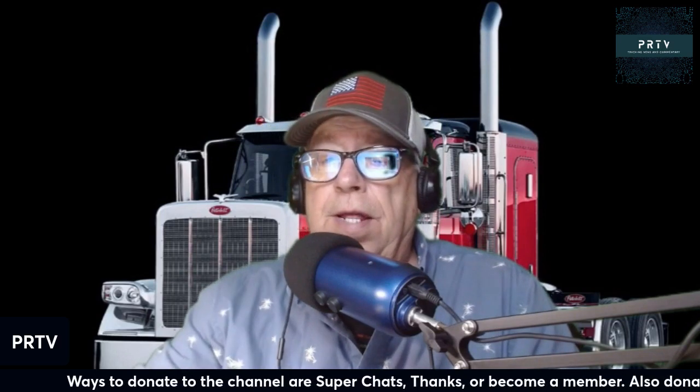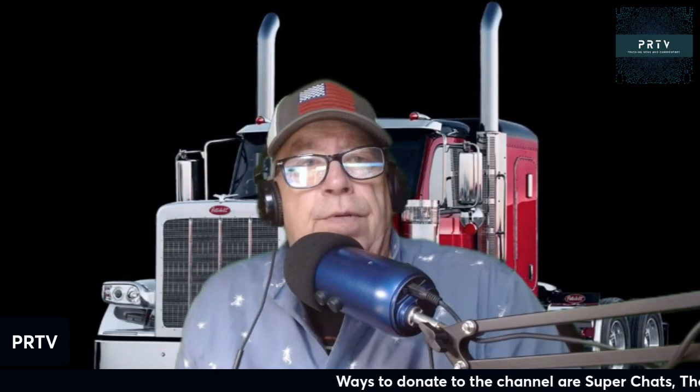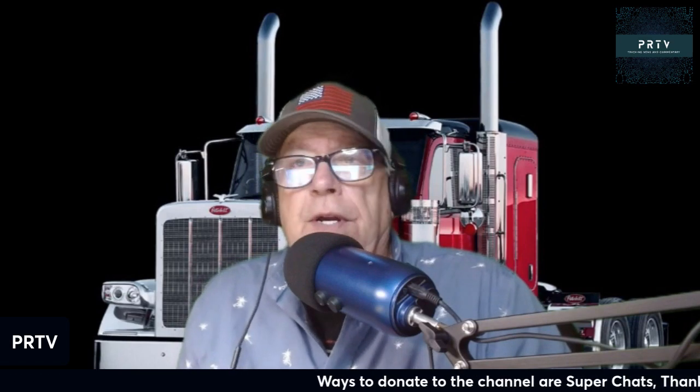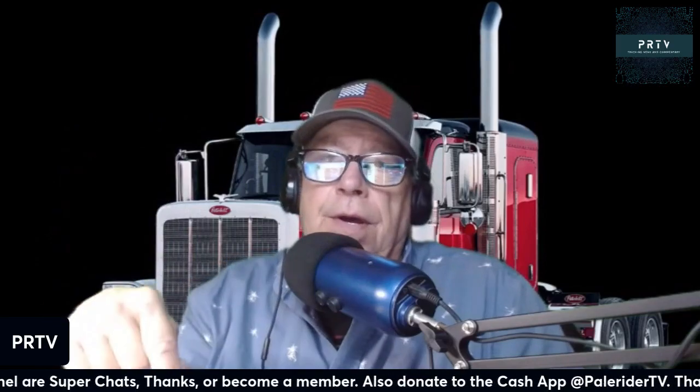I'm sure you can put a deposit down on one right away. I'd like to know what the price of these are going to be — they never mention cost when they introduce a new truck. I would say somewhere in the area of $200,000 to $250,000 depending on options. Go to your local Peterbilt dealer, put your deposit down and get your order in, but you'll have to wait since they don't start building them until January 2024. Let me know in the comments if you're going to order one or if you think it looks cool. Appreciate everybody watching — have a good day and stay safe.